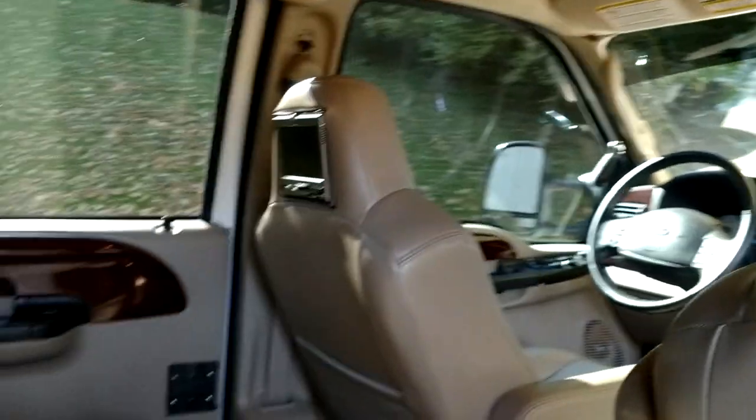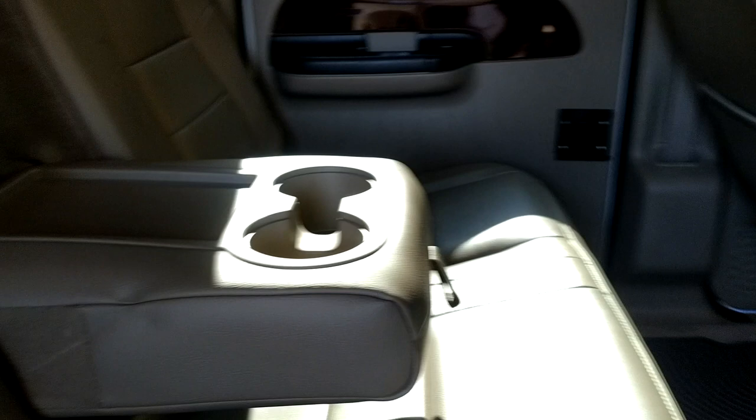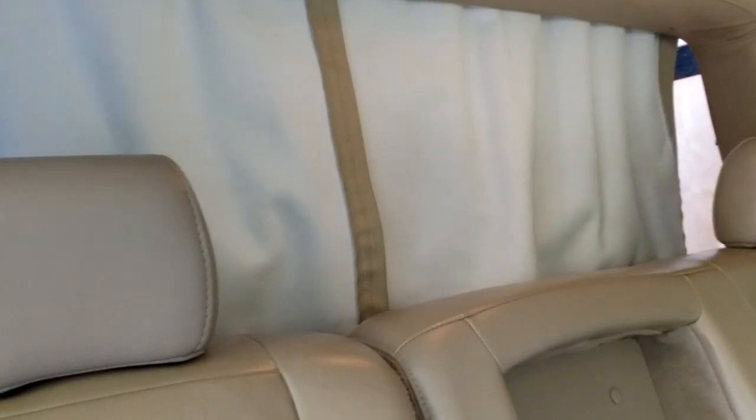You've got TVs in the back of each seat with controllers under the seat to play games. You can pull the curtains right there. So let's go into the back.